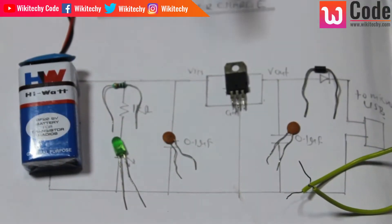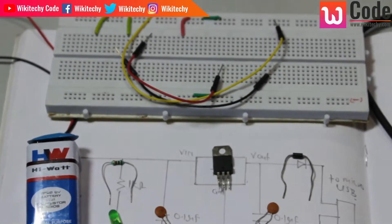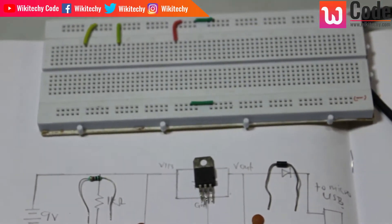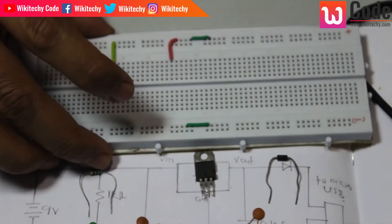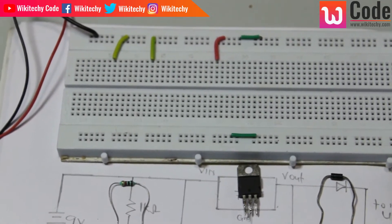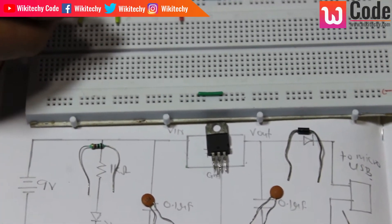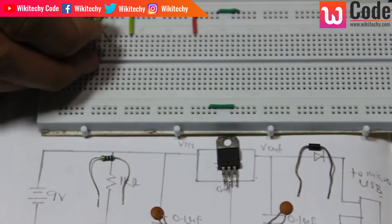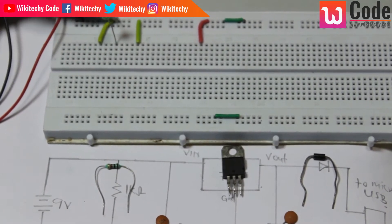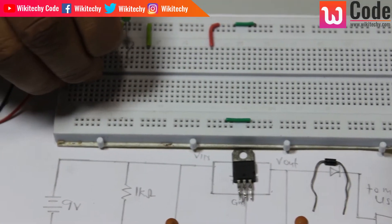So we have to connect the whole circuit on a breadboard. We have to connect the wires following the circuit design. What we need is the ground pin, so we connect the ground pin first. This is the ground pin — we can connect it here.